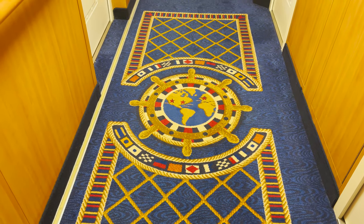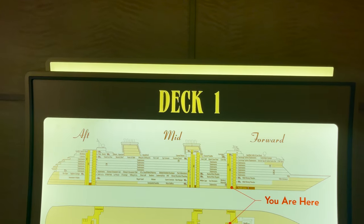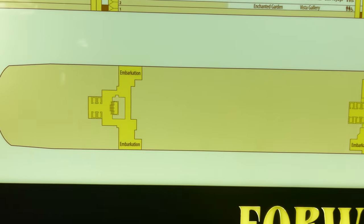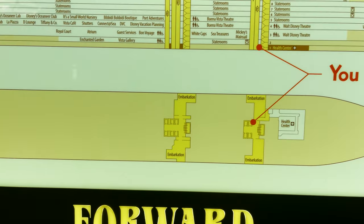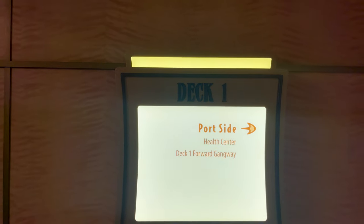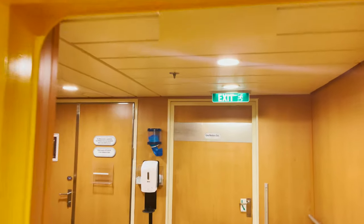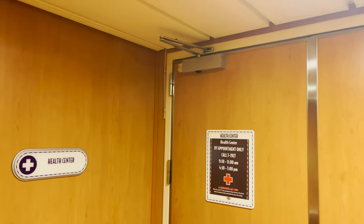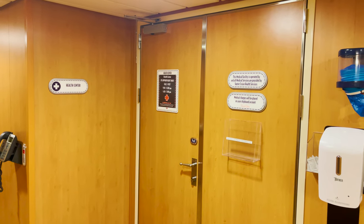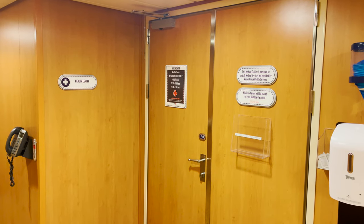Now that we have all of that under our belt, let's start the deck tours. Heading down to deck one, the only things here are the embarkation and debarkation areas for when you're in port, and the health center. They have signs on every deck pointing the way. The health center is on the port side — it's currently closed, but if you need it during your cruise, this is where you'll find it. That's it for deck one.